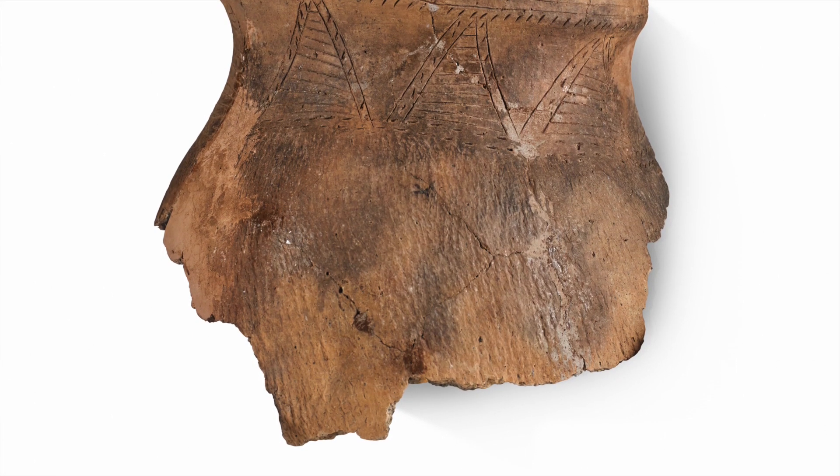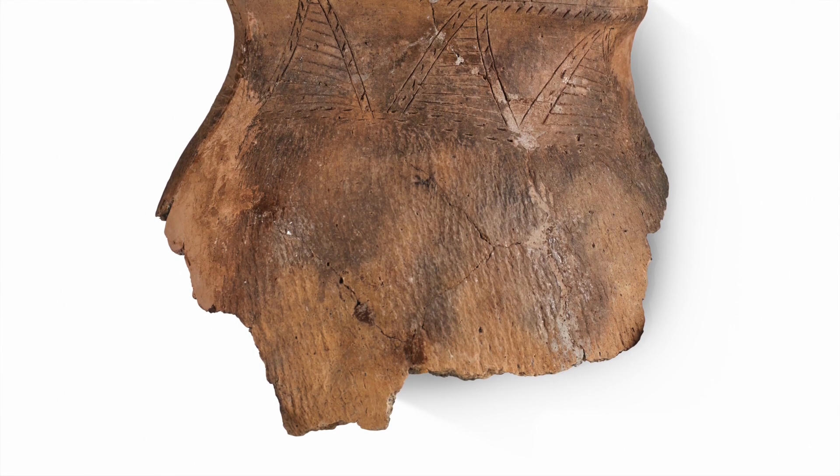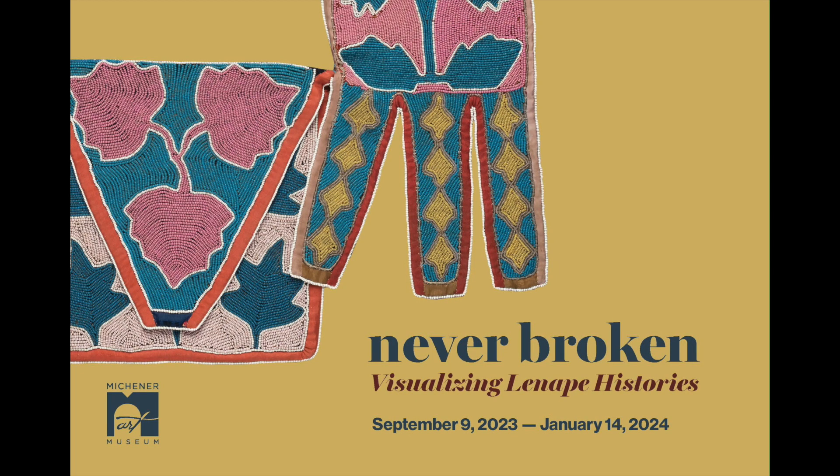But that was really about intended use. And seeing the sooting tells us about actual use — not just what did the potter who made the pot intend, but what did the person who used the pot actually do with it?